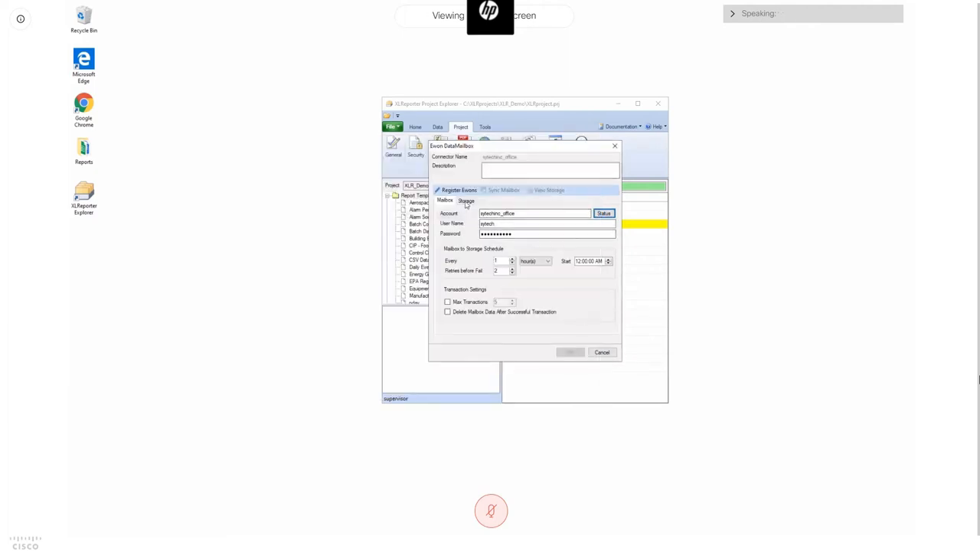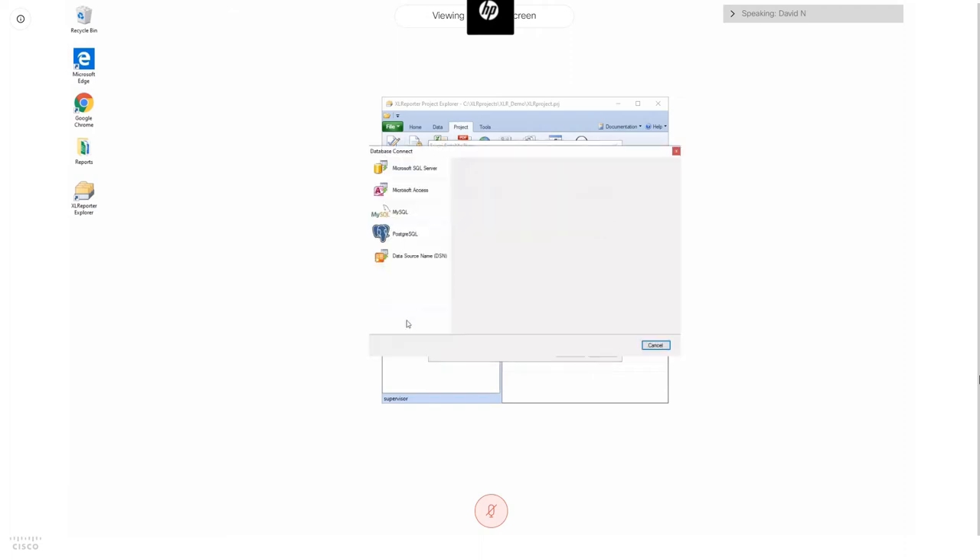Next, we configure permanent storage. There are several database options: SQL Server, Access, MySQL, Postgres, or anything you can configure a DSN for in Windows. For this demonstration I'll use Microsoft Access, which doesn't require any other database technology installed — not even Microsoft Access itself, as this option uses functionality entirely built into Excel Reporter.